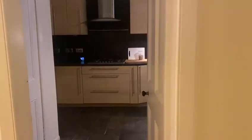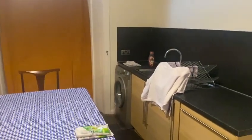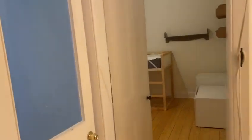Moving through to the kitchen — a lovely big kitchen area with further dining space as you can see. And finally, the bathroom is up here.